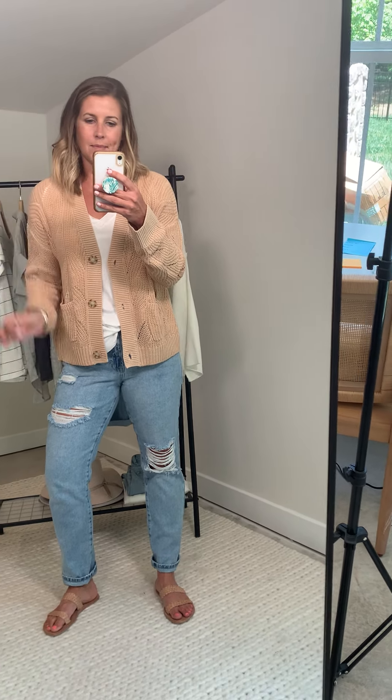I am in a medium and that is my typical size, and the medium fits me perfect. It's hitting me perfectly on my hands. It's got the drop shoulder hem which I love.